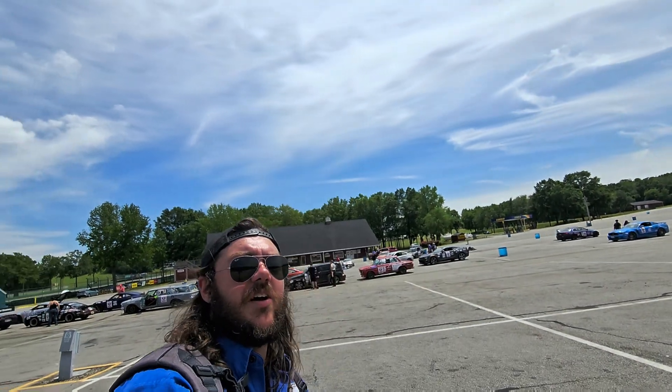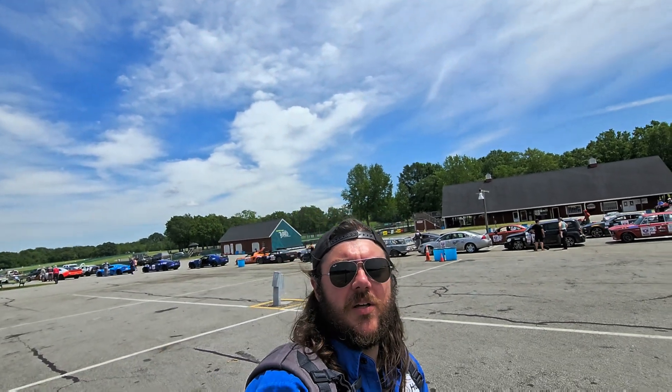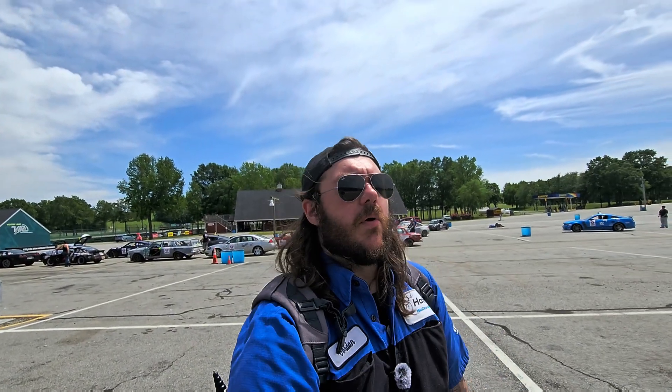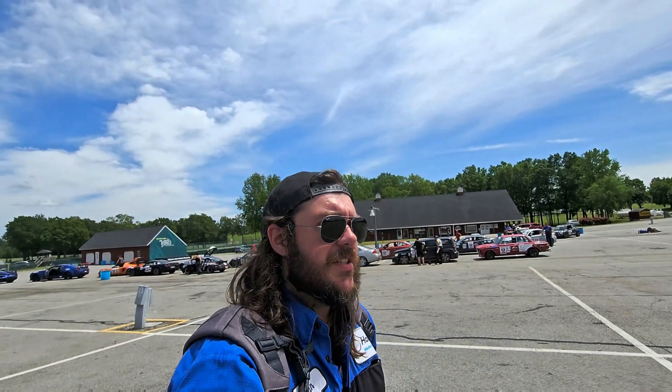What's going on guys? My name is Jordan. I'm a technician at Hall Chrysler Dodge Jeep Ram in Virginia Beach, Virginia. And today I skipped work to come out to Virginia International Raceway because Dodge is putting on something pretty cool. They're part of the One Lap of America — basically a 3,500 mile trip across eight states in seven days.